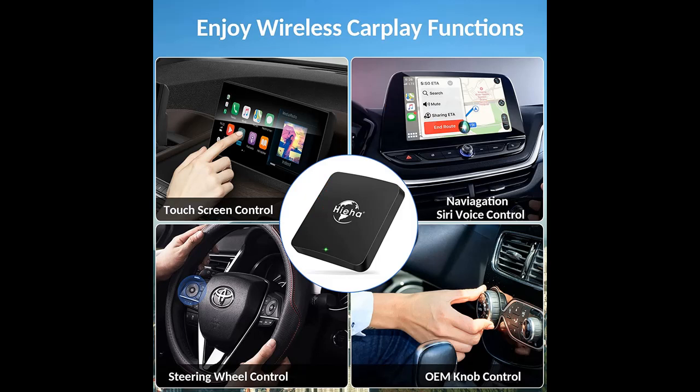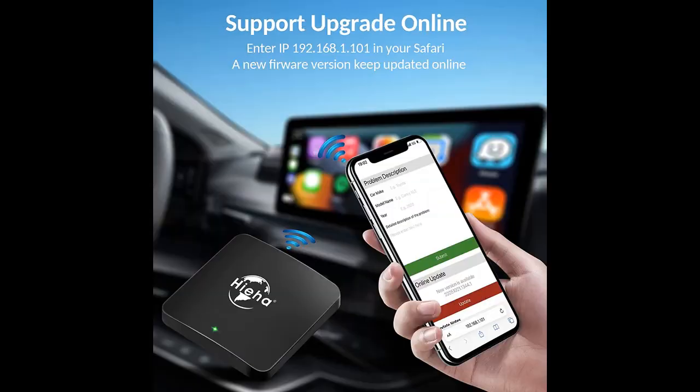With USB Type-A to Type-C and Type-C to Type-C data cables, the Apple CarPlay Wireless Dongle is compatible with over 98% of vehicles with factory wired CarPlay function.